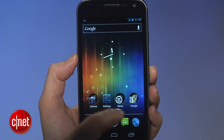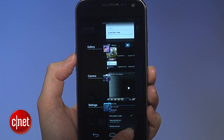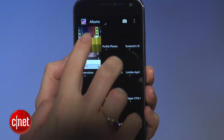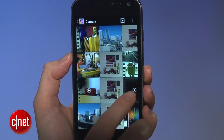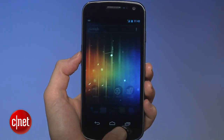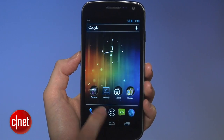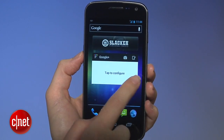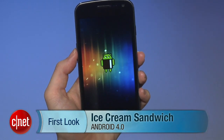Overall, Ice Cream Sandwich is a really huge update that touches almost all of the attributes of Android. It's powerful and succeeds in many areas. However, there is a little bit of discord in some graphical themes that can be confusing, which shouldn't be part of a polished OS. I also think Ice Cream Sandwich will look even better on a tablet. Google has a little bit of work to do, but this really is a serious step up into Android adulthood. You can read the full review on CNET.com.